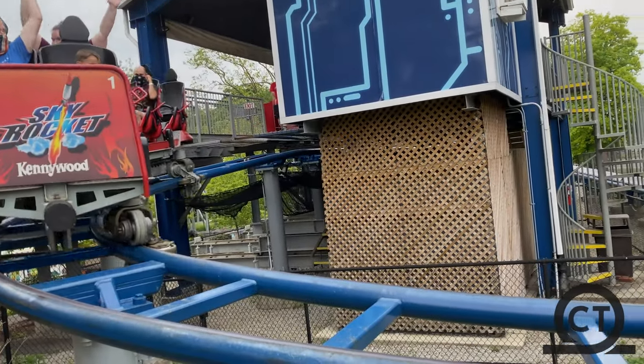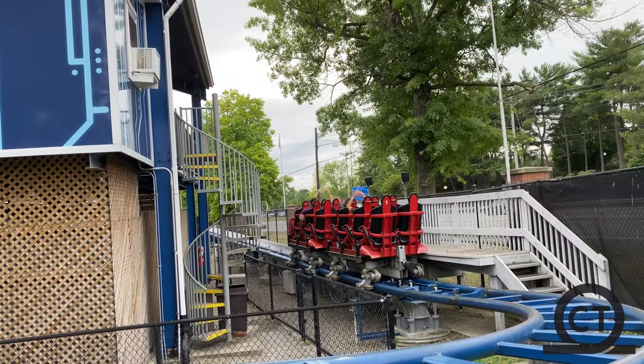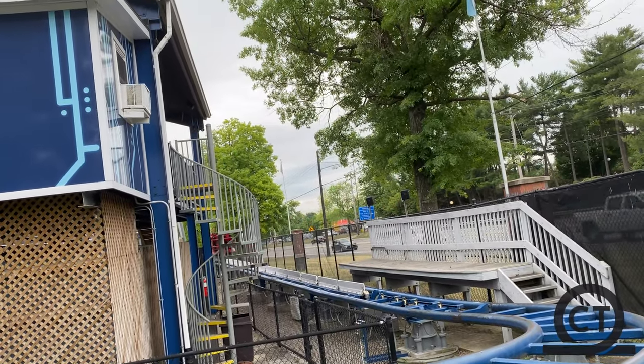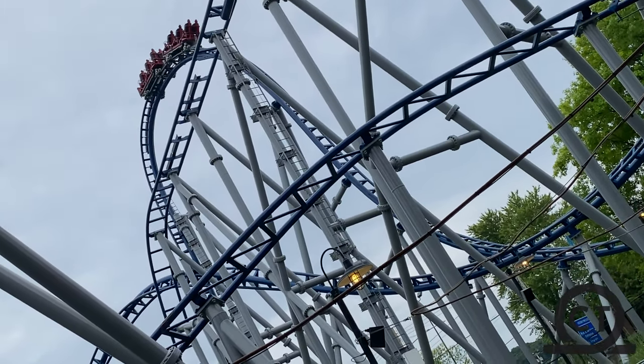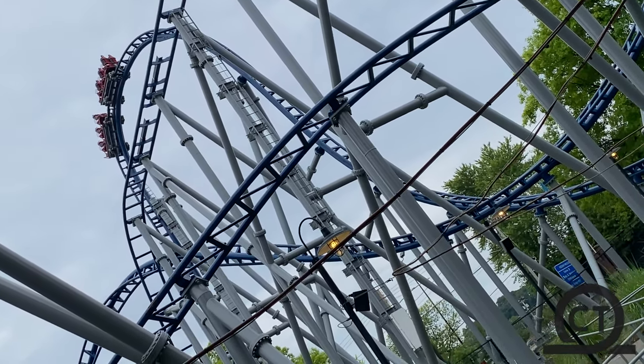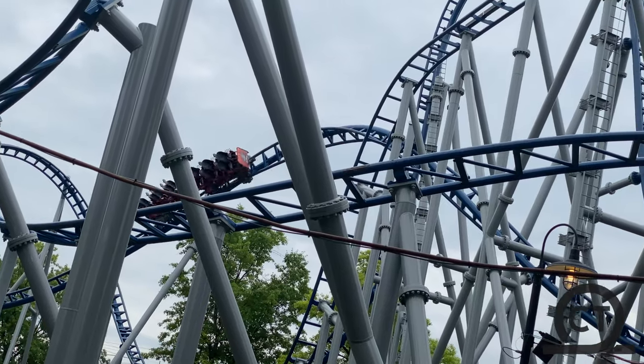Skyrocket is a premiere ride — Skyrocket 1 — located at Kennywood in West Mifflin, Pennsylvania. Opening on June 29th, 2010, this coaster was my 500th coaster that I have ridden, so for me it was a super special experience when I rode it this past summer.